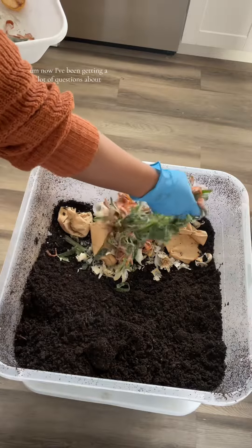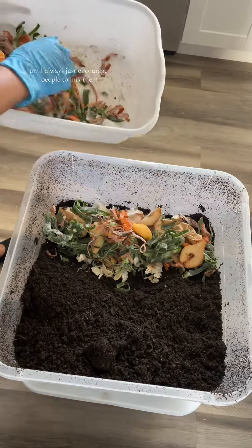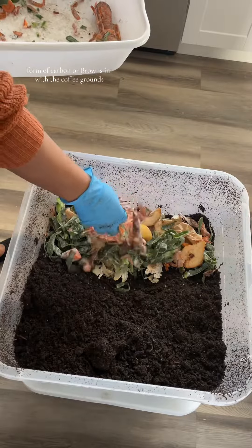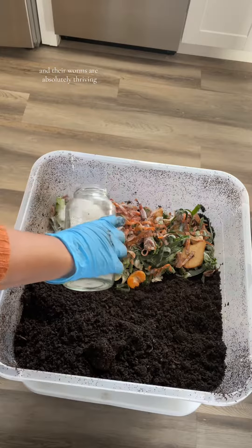I've been getting a lot of questions about can you use exclusively coffee grounds as bedding? Short answer is yes. I always just encourage people to mix some form of carbon or browns in with the coffee grounds, but I know people that use just coffee grounds as bedding and their worms are absolutely thriving.